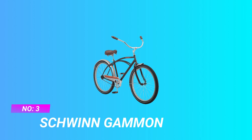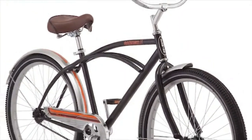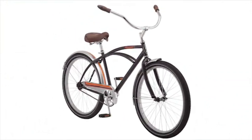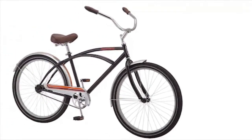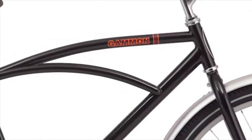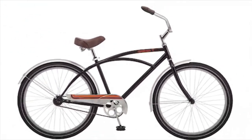Number 3: Schwinn Gammon Cheap Cruiser Bike. The Schwinn Gammon 26-inch Men's Cruiser is a simple bike ideal for a relaxed, enjoyable ride — the boardwalk is waiting, after all. Featuring a retro-styled cruiser frame, a Schwinn quality cruiser spring seat, and swept-back handlebars that come together to create a comfortable, upright riding position that's easy on your back.